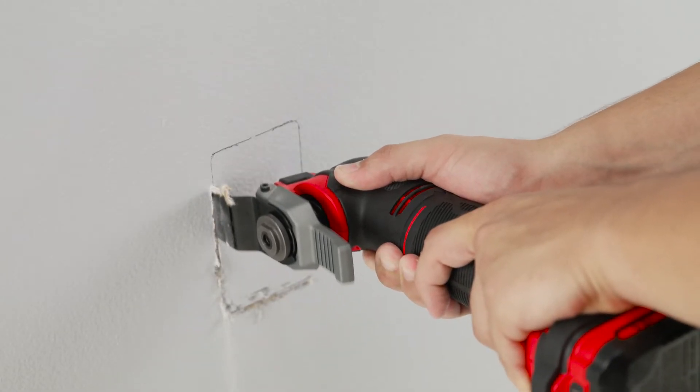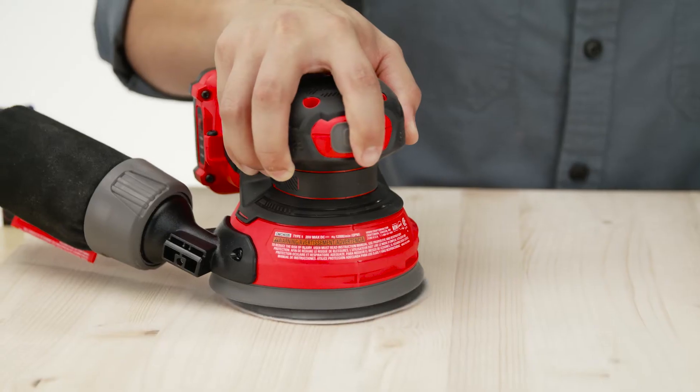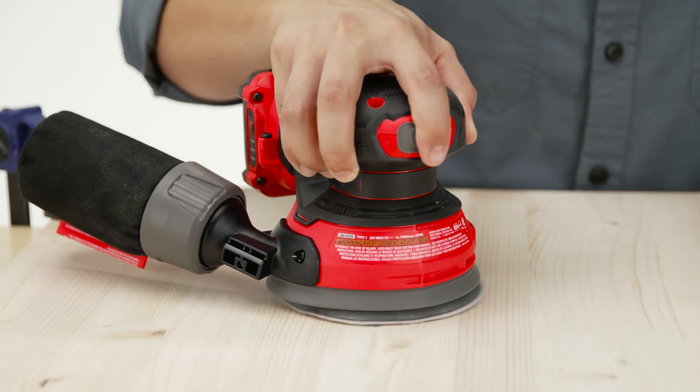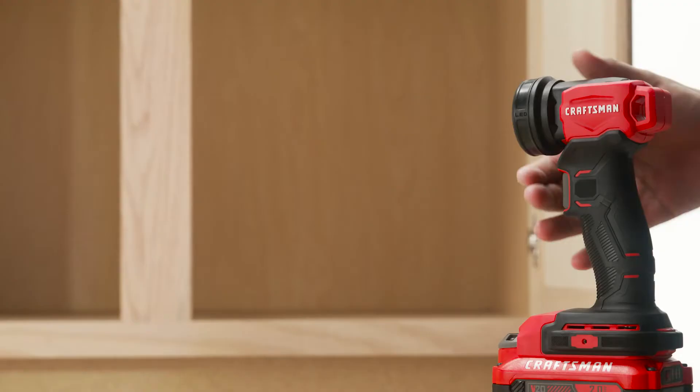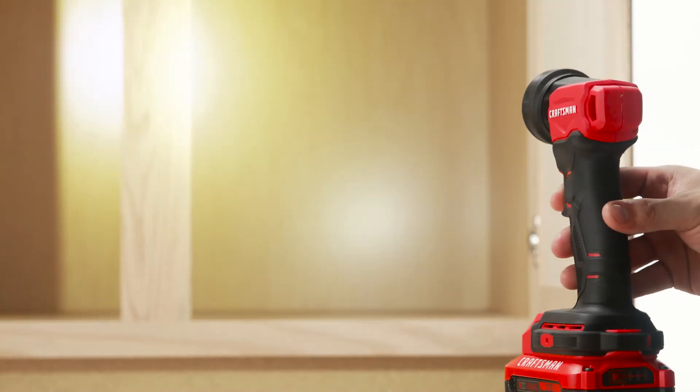Variable speeds make the oscillating tool the ideal choice for plunge and flush cuts. The random orbit sander is the perfect tool for smoothing and repairing surfaces, and the pivoting flashlight improves visibility and accuracy in dark working conditions.